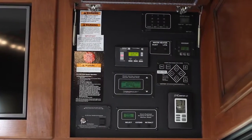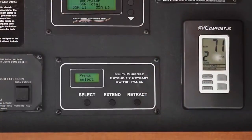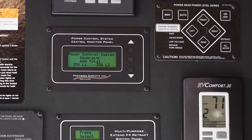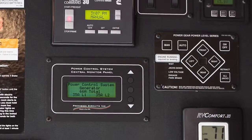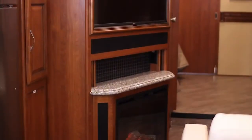Looking into the overhead, you'll find the command center. It houses the hydraulic leveling system, electric slide controls, climate control system, energy management system, inverter controls, water heater controls, and a unique feature called auto gen start.